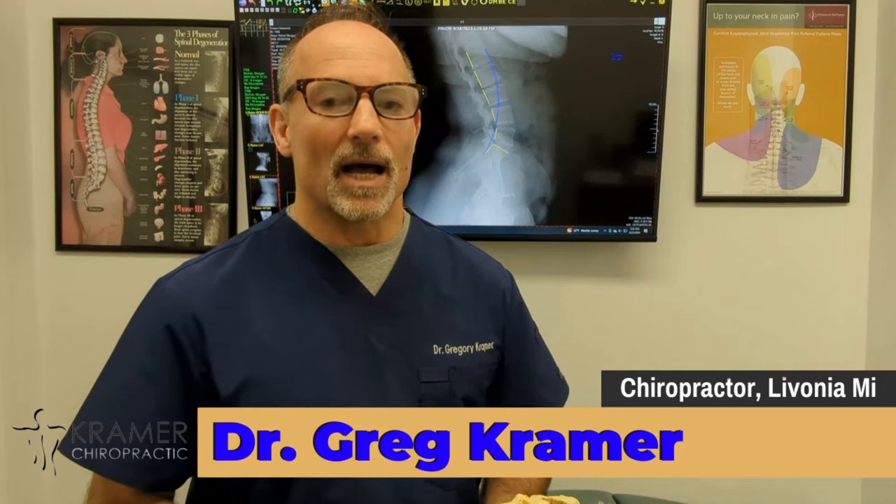I'm Dr. Gregory Kramer, a Livonia, Michigan-based chiropractor with over 33 years of experience. I'm certified in a corrective care method called chiropractic biophysics. I treat a variety of people — typically I see a lot of chronic spinal pain and spinal ligament injury, both disc and non-disc.